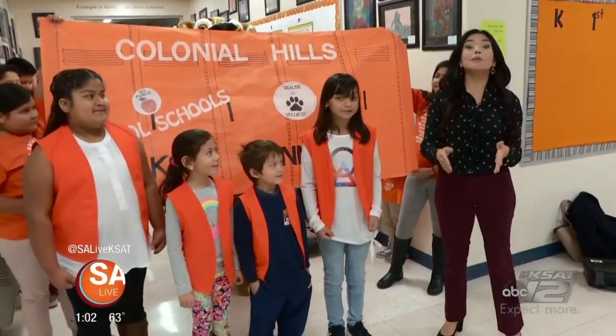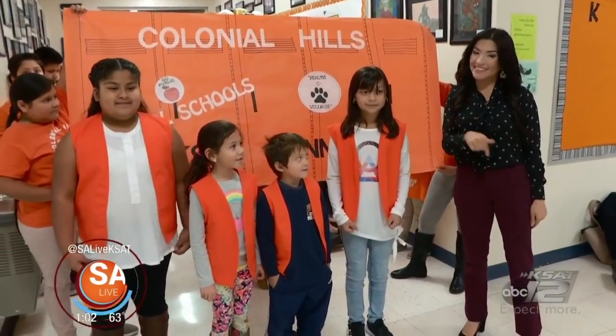Thank you guys so much! It's our Go Public Cool School winner and we're here to celebrate!